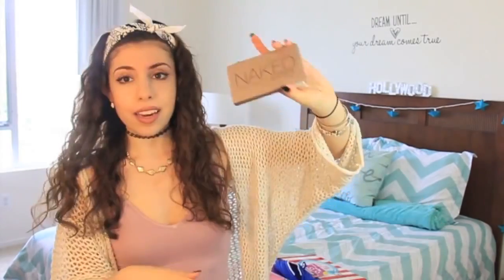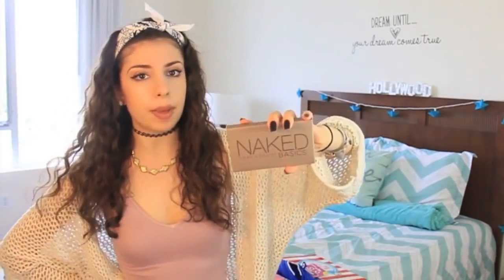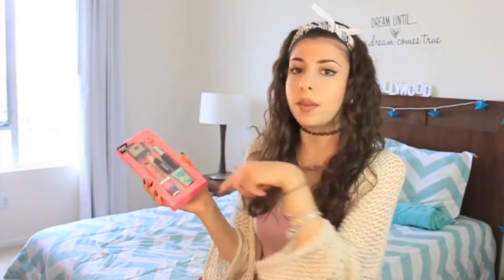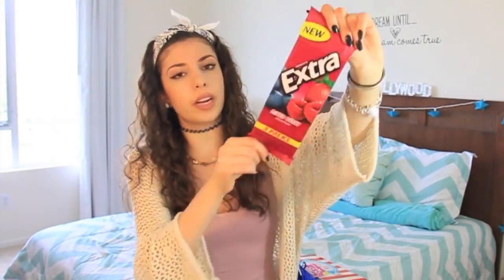This super cute lip balm from Ulta in the flavor Mango Tango — kind of reminds me of a popsicle. A Naked Basics palette for your everyday makeup because I personally like to use this everyday that I wear makeup. This Benefit makeup kit which has everything you need — eyes, face, lips — all in here. And the last thing is a big pack of Extra Mixed Berry gum, my favorite flavor of the moment.